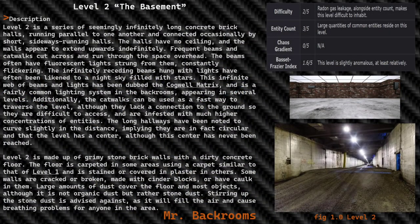Level 2: The Basement. Level classification — difficulty 2 out of 5; radon gas leakage alongside entity count makes this level difficult to inhabit; entity count 3 out of 5 — large quantities of common entities reside on this level; chaos gradient 0 out of 5; Bassett-Frazier index 1.6 out of 5 — this level is slightly anomalous, at least relatively.